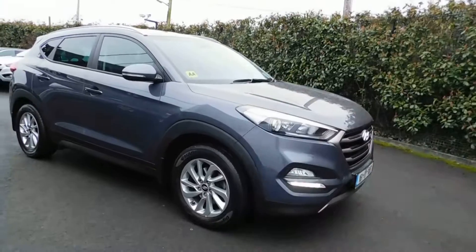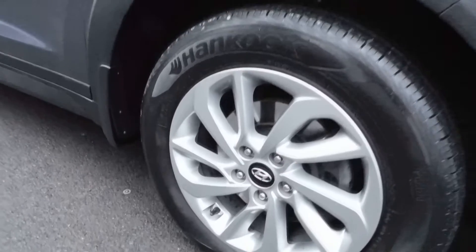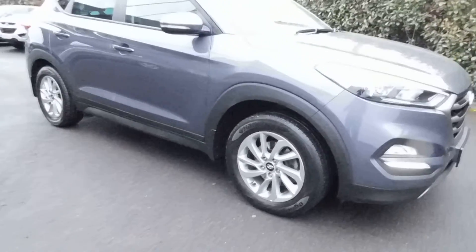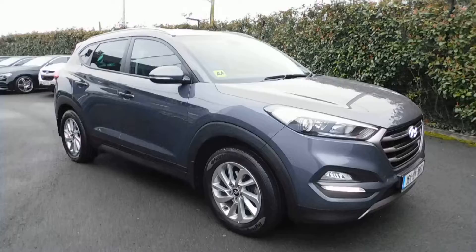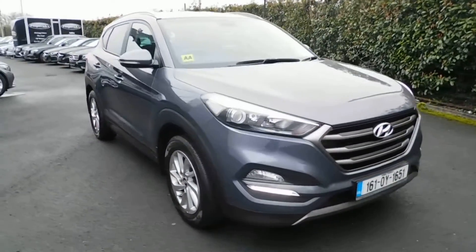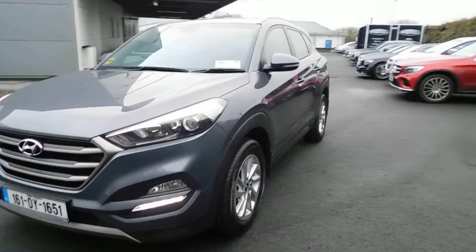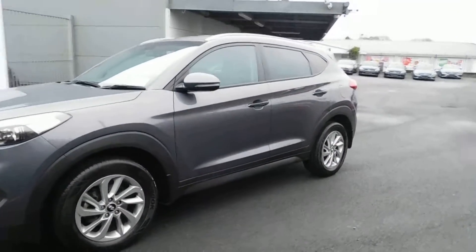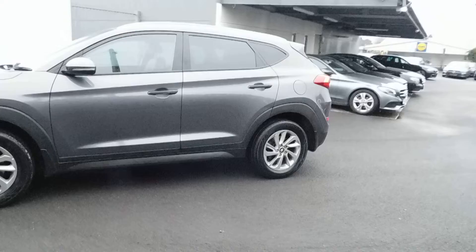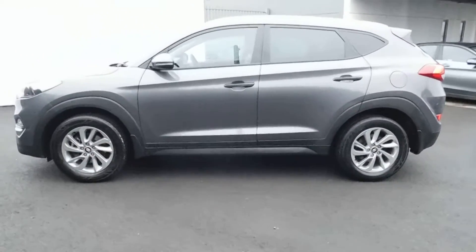The wheels are 17-inch. We actually need to get the car into the workshop to get it checked over — serviced, brakes checked, tyres checked, all that kind of stuff. Road tax is €200 per year. In terms of realistic fuel efficiency, normal people are doing around 6 to 6.5 litres per 100 kilometres, which is about 45 miles per gallon.